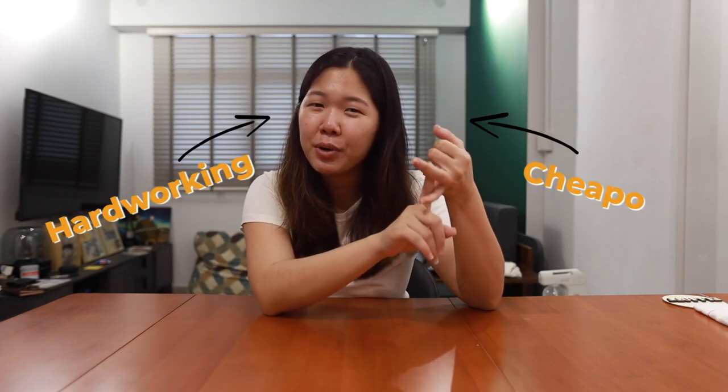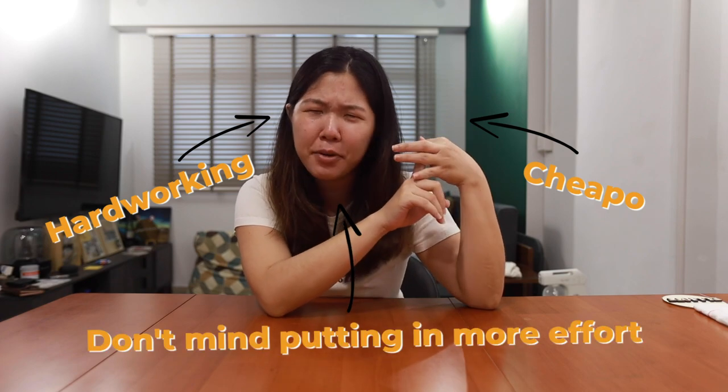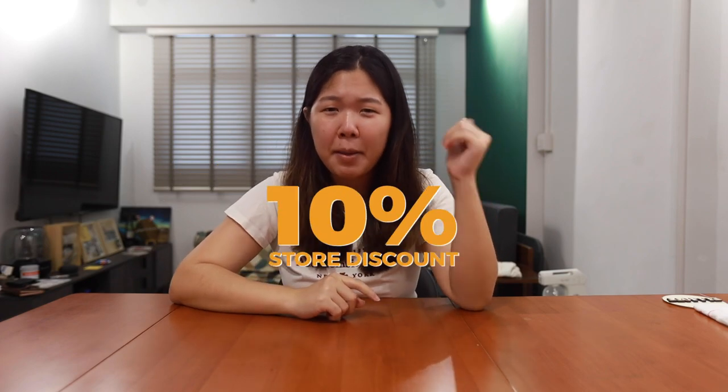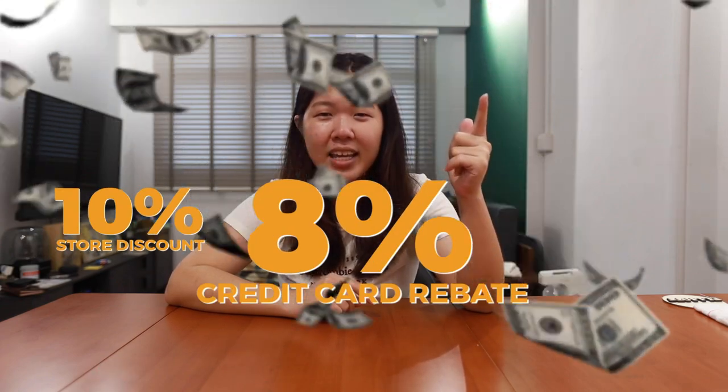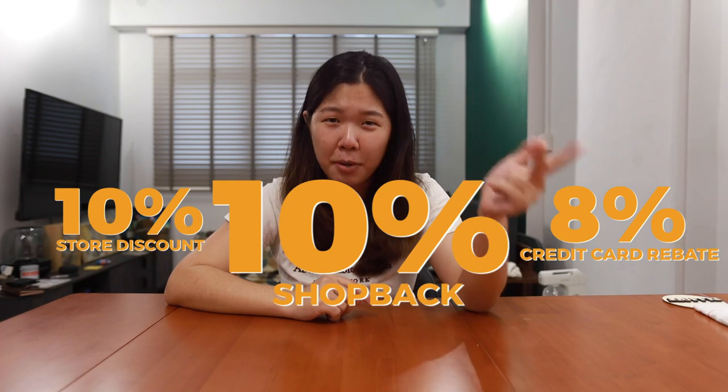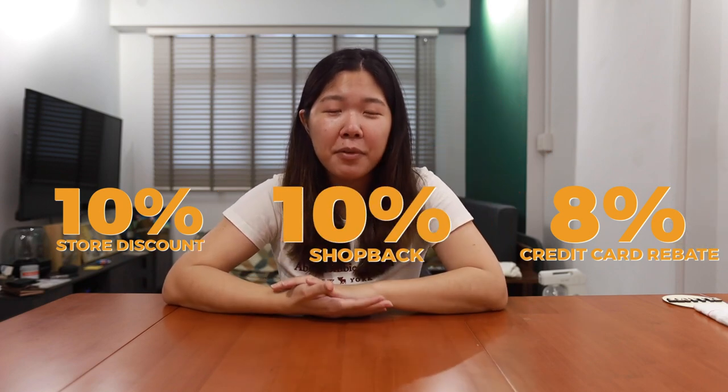Hey everyone, welcome back to our channel. Today we will share with you five simple ways that you can get cheaper Taobao deals. You might be wondering, Taobao is already so cheap, how is it possible to get even cheaper? This is for those of you who are hardworking, budget-conscious, and don't mind putting in a little bit more effort to get up to 10% store discount, 8% credit card rebate, and up to 10% cashback on ShopBack.